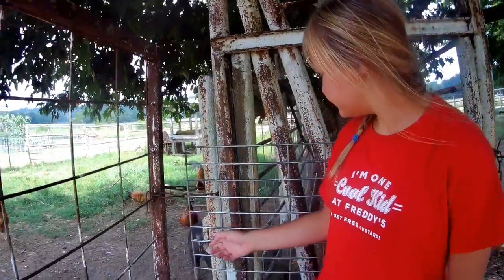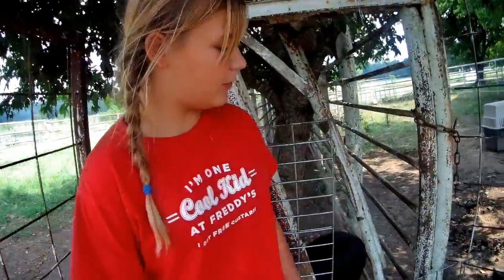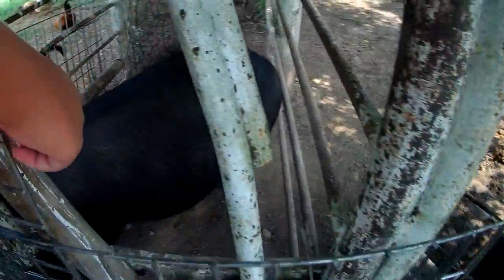These are our pigs. Here's our male pig, Crusher. And our two female pigs, Dolly and Holly.